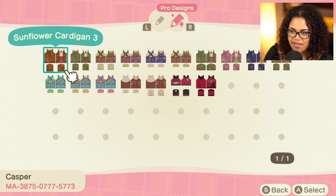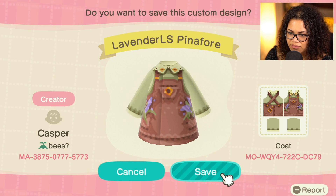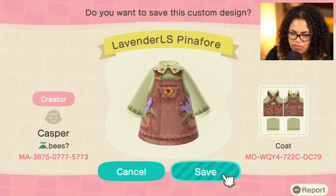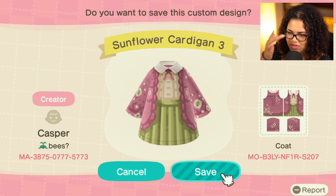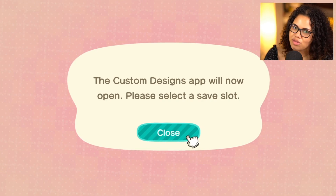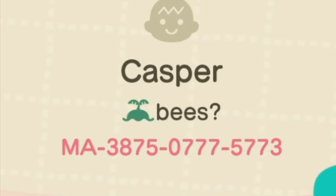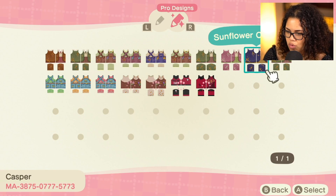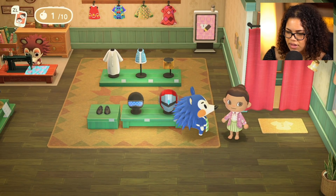This person has intensely detailed cottagecore stuff — I love this. Look at this lavender coat — these are so cute. I'm gonna try to find something super pink so I can match the aesthetic that I'm making right now. Oh, this sunflower cardigan's cute, I'm gonna save that one. This is Casper from Bees, and this is their creator code if you want to check them out. I think their designs are super gorgeous — I'm obsessed with them.